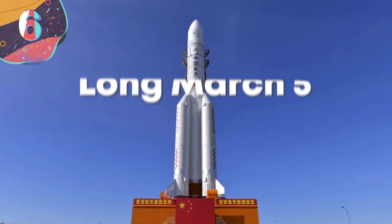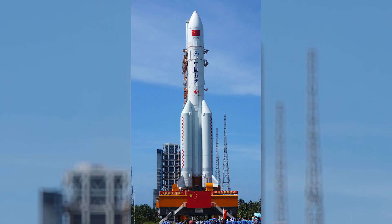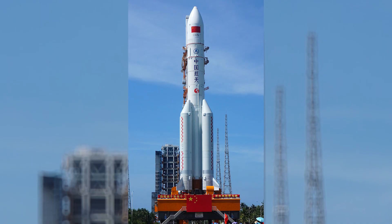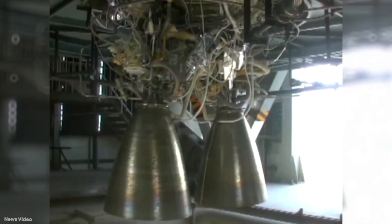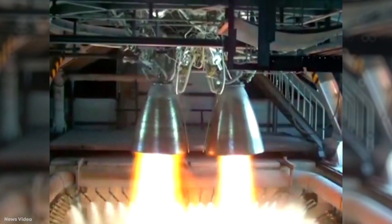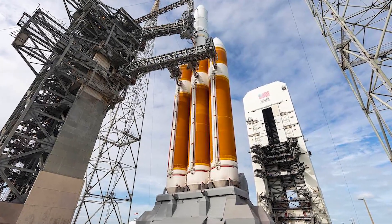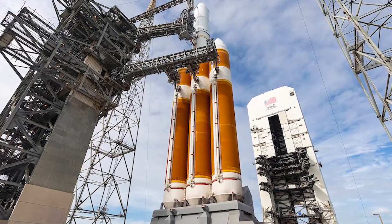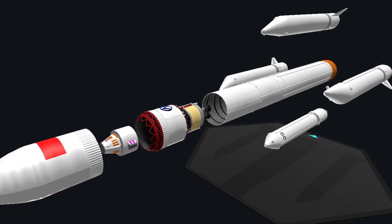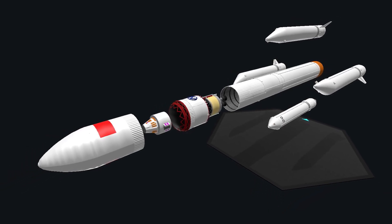Number 6: Long March 5. The Chinese space program has developed at an incredible pace in recent years, leading to the design of the Long March 5, a heavy-lift launch vehicle. It was the first from the China Academy of Launch Vehicle Technology to use non-hypergolic liquid propellants — those that don't ignite upon contact with air — and is similar in power to the American Delta IV Heavy, with the ability to generate up to 600,000 pounds of thrust. This would allow it to take payloads weighing as much as 25 tons into orbit, and has already done so six times.